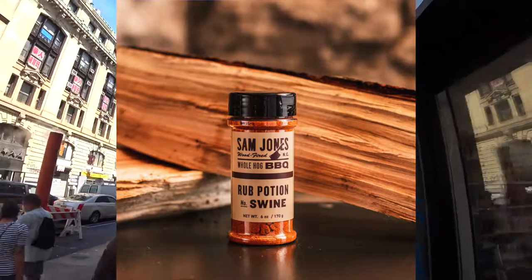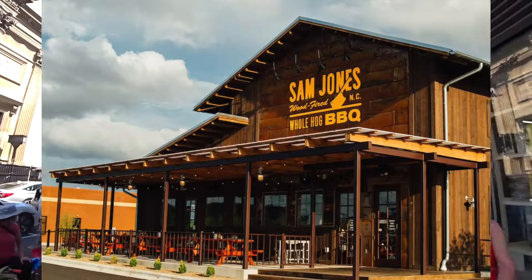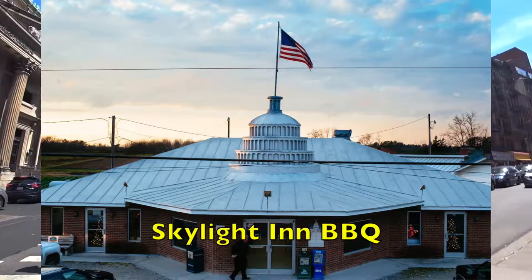Third, a straight-up real traditional barbecue would be Sam Jones, coming out of eastern Carolina. Sam Jones has one of the best barbecue restaurants in the country. He does more of an all-purpose rub, so you can use it on pork butt, pulled pork, smoked chicken wings. And if you're ever down in Ayden, North Carolina, check out his family's barbecue restaurant.